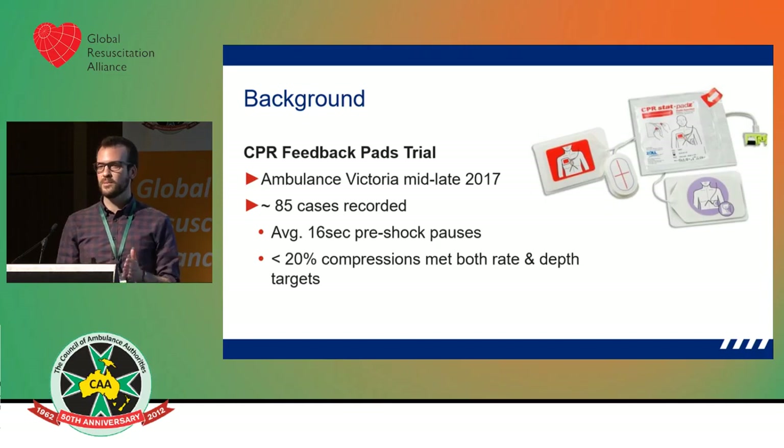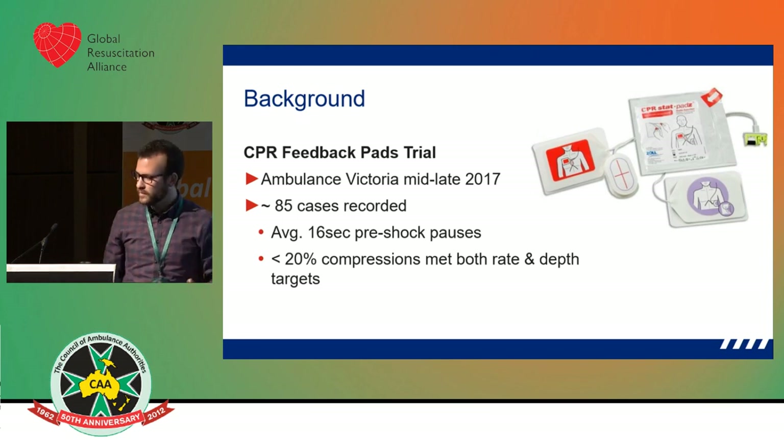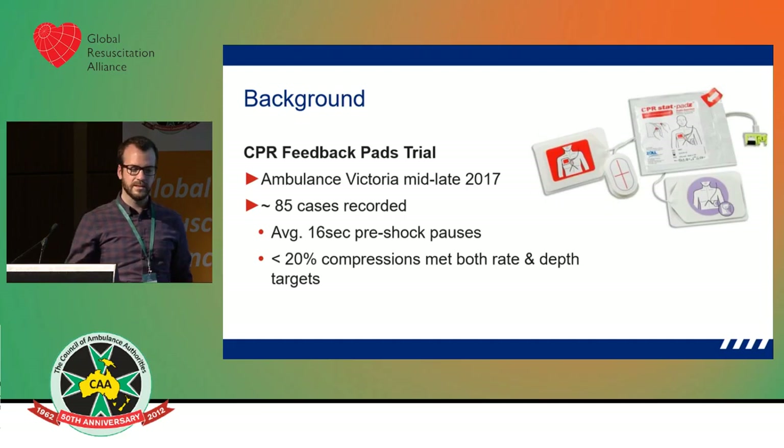Rate between 100 and 120, and depth of five centimetres or more. What we know about resuscitation is that CPR performance makes a big difference on outcomes. Any of the other interventions — the ALS and intensive care stuff — if CPR is done poorly, the chance of that patient surviving is far decreased. And if CPR is done very well, the chance of your interventions being successful and the patient gaining ROSC and surviving to discharge is greatly increased.